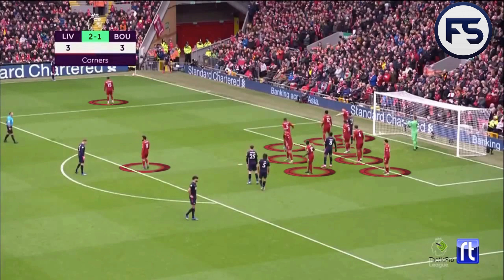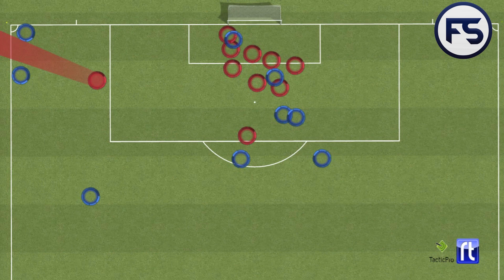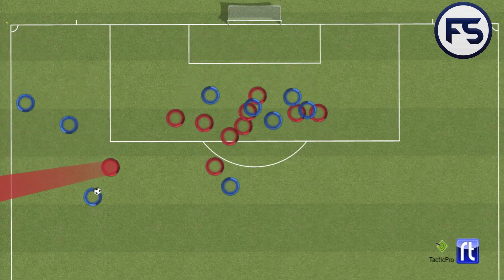If you like this analysis and want to see more, the second part of the Liverpool defensive corner kick series will focus on short corners and how opposition teams are creating opportunities to score against Liverpool's advancing defence when they push out. Check it out — it will be online in the next few days.